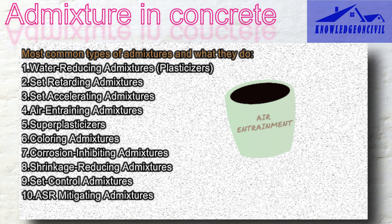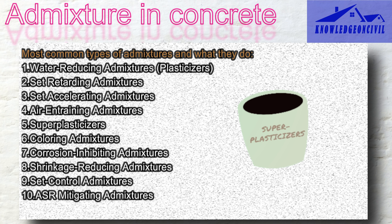Air entraining admixtures create tiny air bubbles in the concrete, like cushions. These bubbles help prevent the concrete from cracking when it freezes and expands, making your concrete last longer, especially in cold places. Superplasticizers act as super helpers — they make your concrete super easy to work with while keeping it strong, even if you use less water, giving you concrete that's both flexible and strong, which is great for special projects.